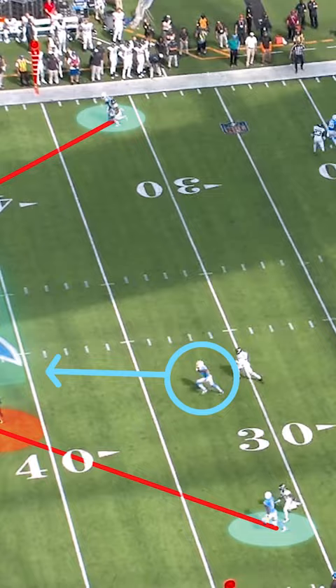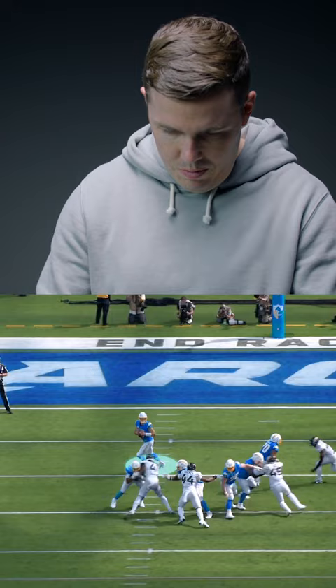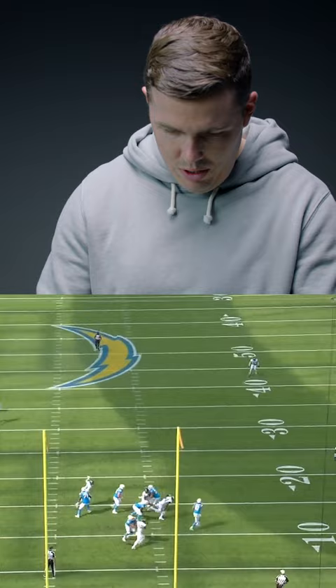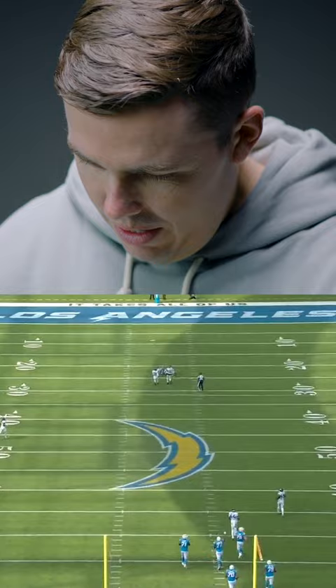Now Justin just casually steps up, drifts to his right, makes a throw — just flip it, whatever this is — 55-60 yards right down the middle of the field. Just your everyday throw in the NFL right there.